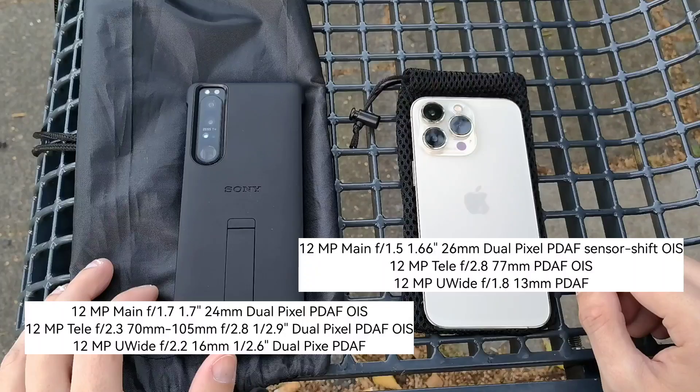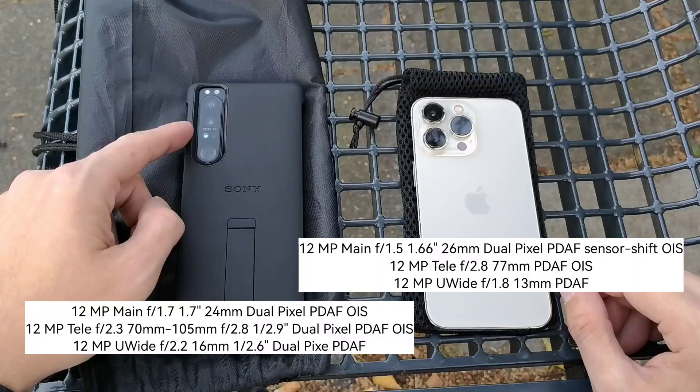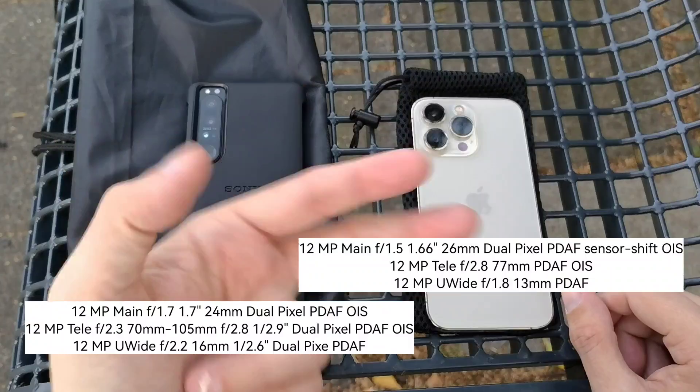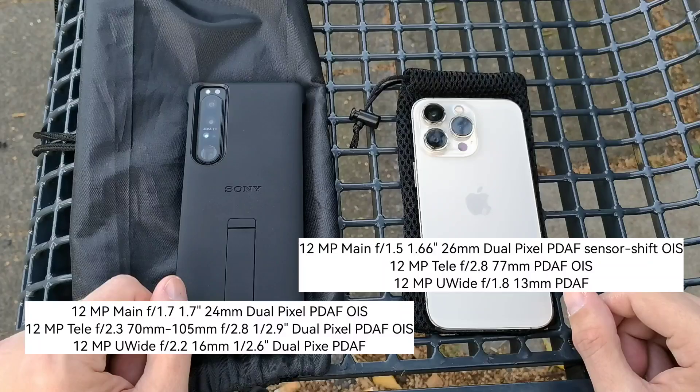Interestingly, Apple is not jumping on the bandwagon of high megapixel counts. Sony has fast readout speeds, probably faster than on the iPhone, because it has developed extra sensors for fast readout. The main camera sensor especially can do 20 frames per second in autofocus and auto exposure. The Xperia 1 III can also do a lot of fast action shots. Let's start with the videos.